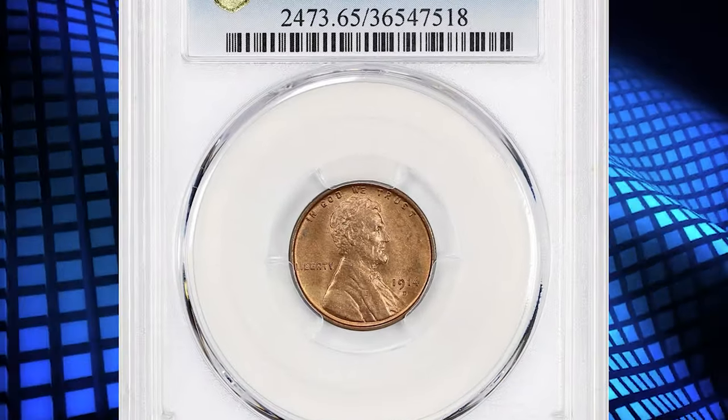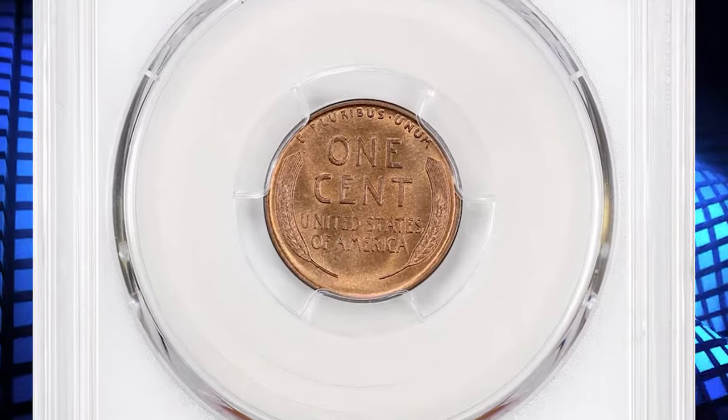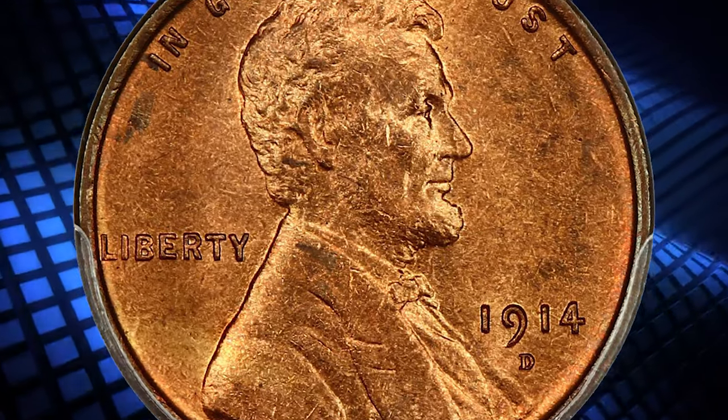Number 4. This is the 1914-D Lincoln Cent in MS65 Red condition — a Key Date D Mint coin, popular in any grade but especially rare in full red. Silky red surfaces with a light hint of gold make this a beautiful example of this popular key date.